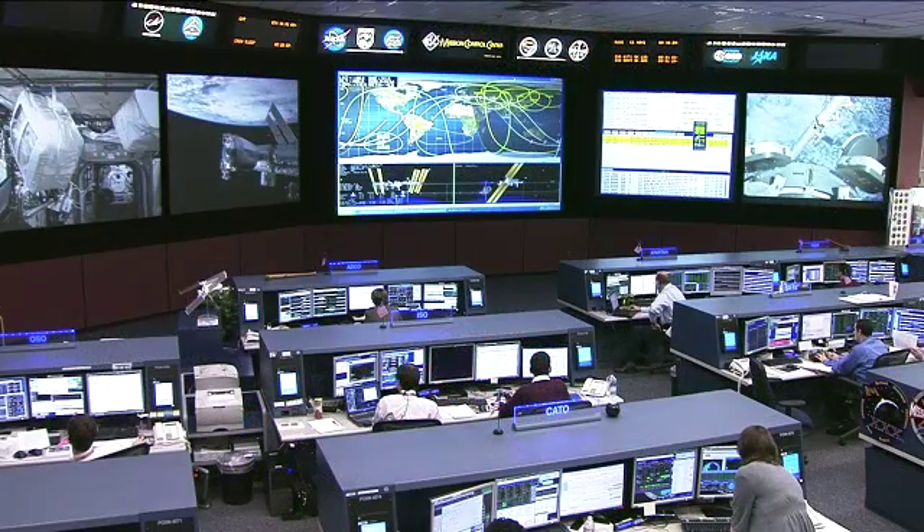Those astronauts are the crew of Expedition 30, being led by NASA astronaut Dan Burbank, there in the front left of your screen. Behind him are Russian cosmonauts Anton Shkaplerov and Anatoly Ivanishin. Across the back row are European Space Agency astronaut Andre Kuipers, NASA astronaut Don Pettit, and finally in the front right, Russian cosmonaut Oleg Kononenko.